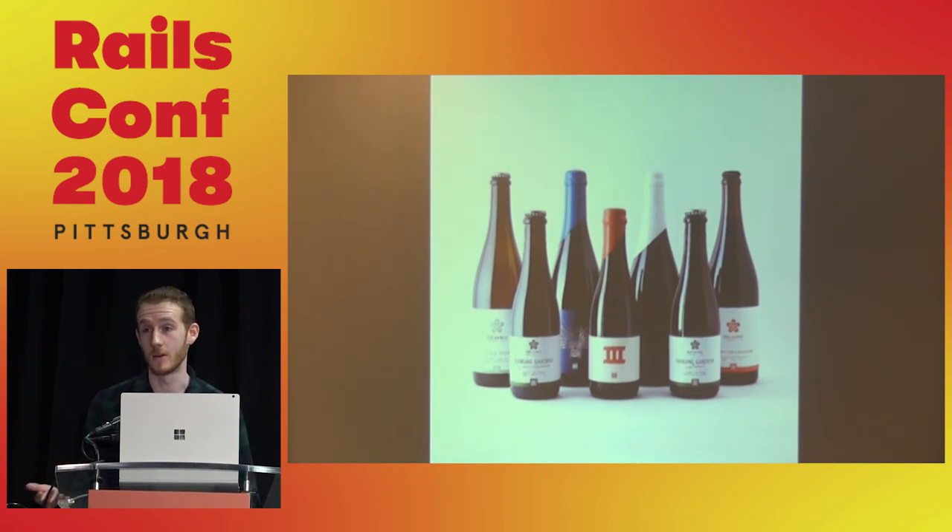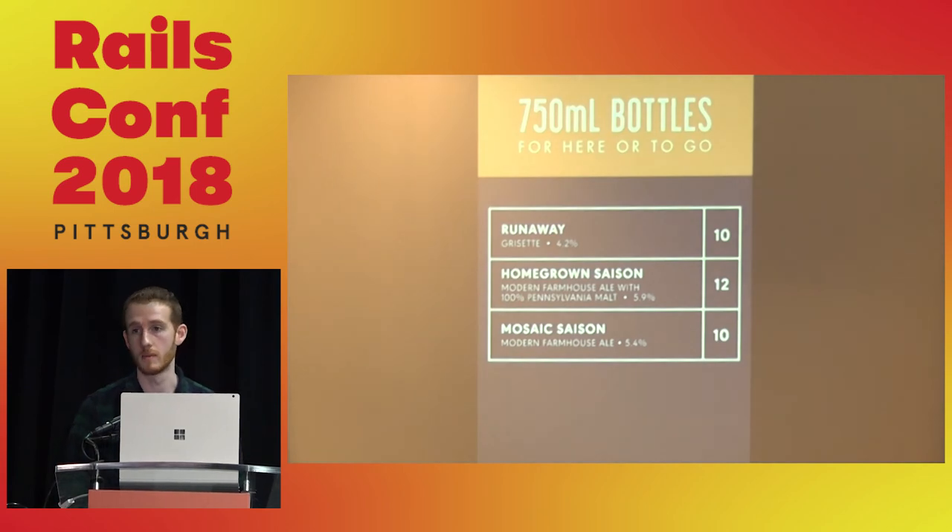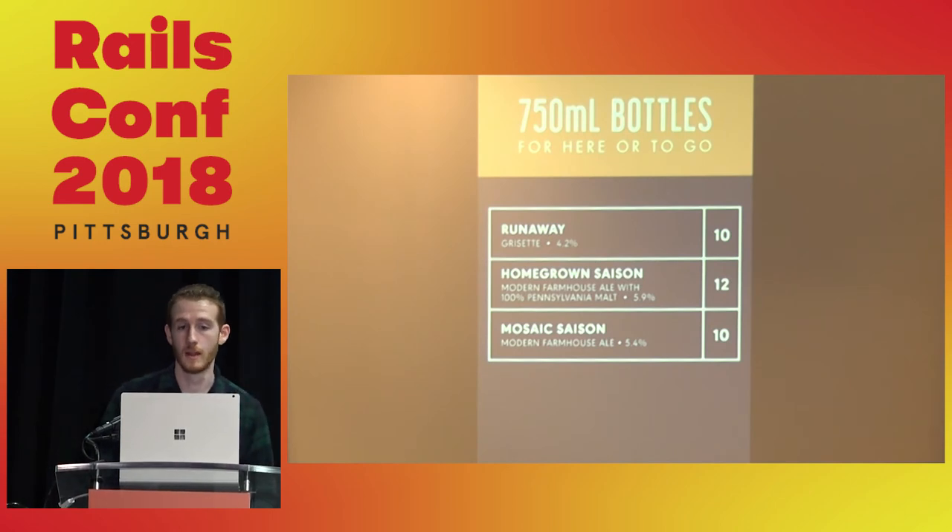For the common case where we have plenty of bottles, we wanted something similar to the menu board — updatable from the same interface and pushed to a smaller display in the brewery. We have an iPad on the bar top now with the menu for bottles to go. It's the same information minus the icon, just a more condensed version of the menu board, smaller and more focused on bottles.